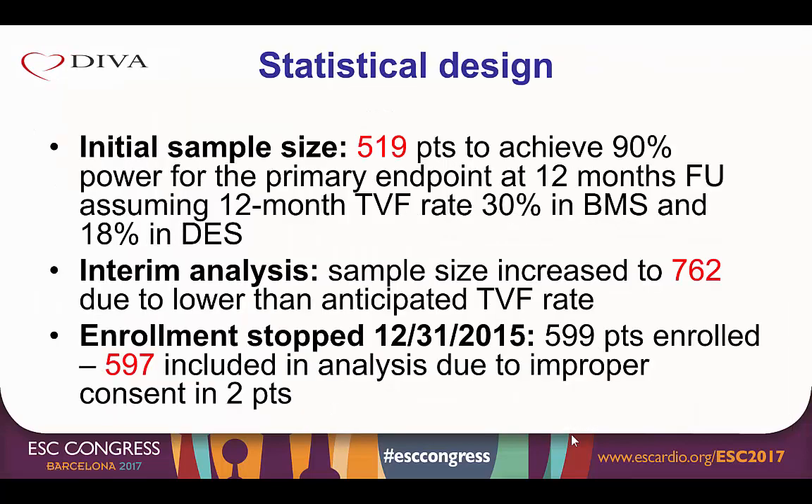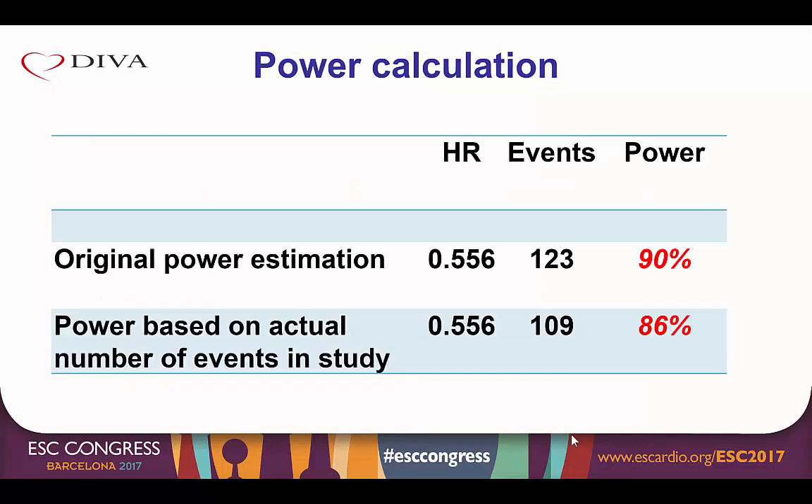An initial sample size of 519 patients was selected to achieve 90% power for the primary endpoint of target vessel failure at 12 months, assuming an event rate of 30% in the bare metal stent arm and 18% in the drug eluting stent arm. During an interim analysis, because of a lower than anticipated target vessel failure rate, the sample size was increased to 762 patients. However, in December of 2015, the study was stopped after 599 patients were enrolled. Two patients were excluded due to improper consent, leaving 597 patients. A total of 123 events was needed for 90% power; the study had 109 primary events, providing a post-hoc power of 86%.